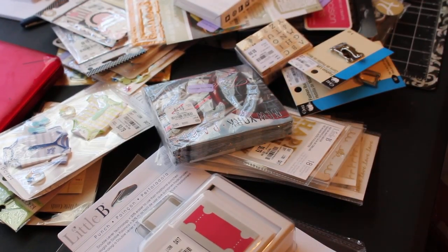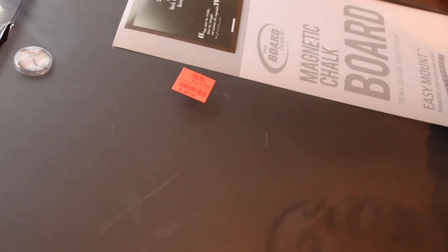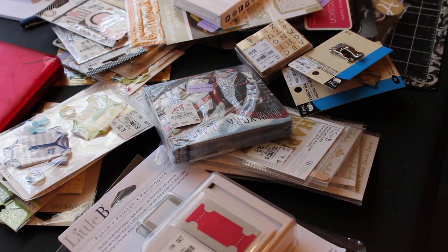Hello YouTube, this is Don from Dare to be Creative. I have a small haul from Tuesday Morning and one thing from Ollie's — an 18 by 22 chalkboard slash magnetic chalkboard. It does have a scratch on it, so I'm keeping it in the bag, but I'm going to hang that on the wall and use some clips to hang up some of my stuff.